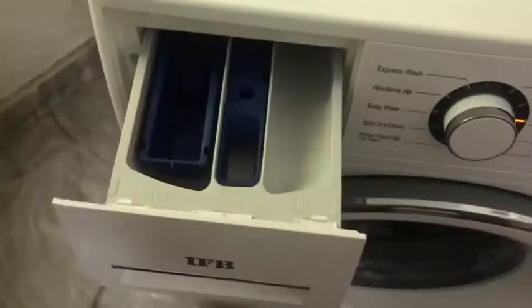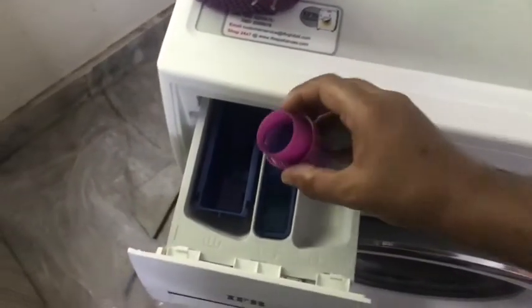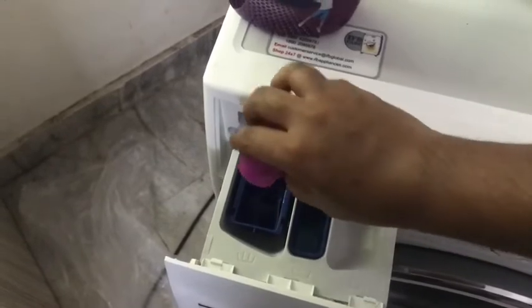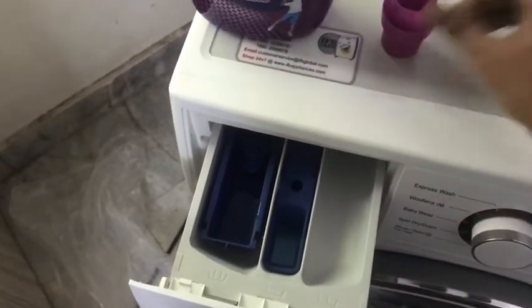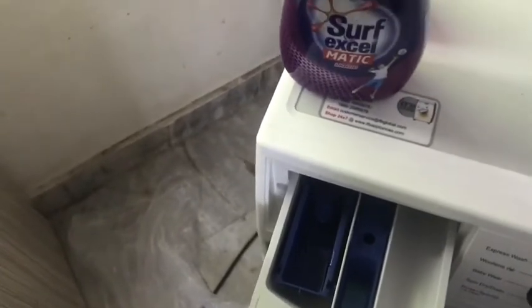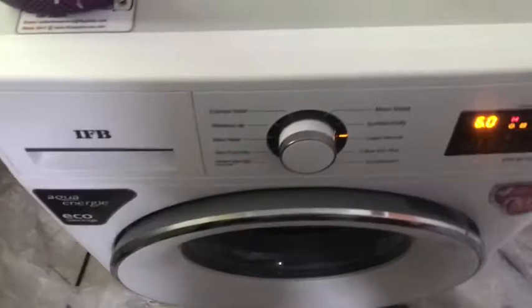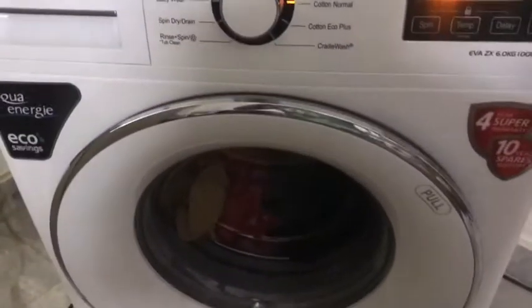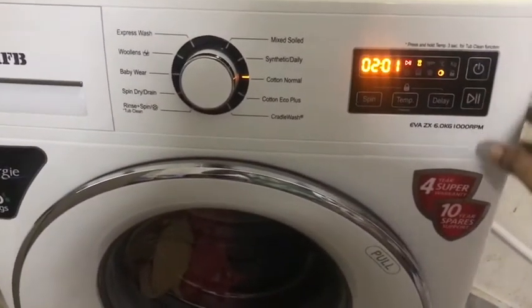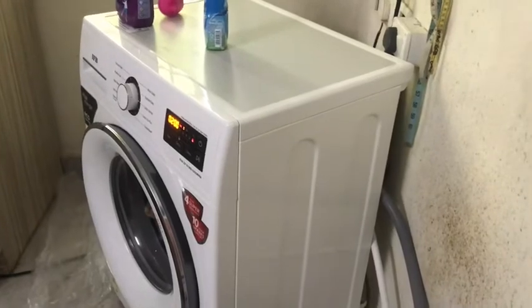There are slots to add liquid detergent and fabric softener. The third slot is to add detergent during the rinse phase. It is better to use a liquid detergent, as I was told by the guy who came for installation. The inlet and outlet pipes provided with the machine are good, but if your tap is not close to the machine you might need an extra length pipe, like the one I bought — it's a good choice for a front-loading washing machine.